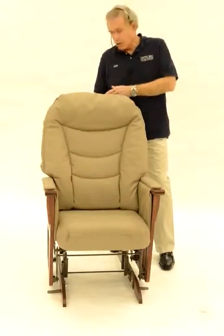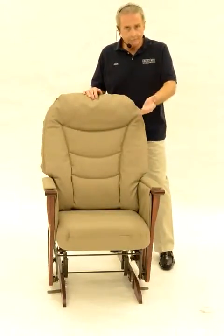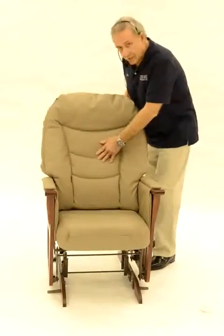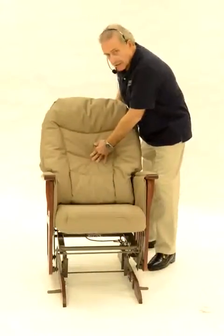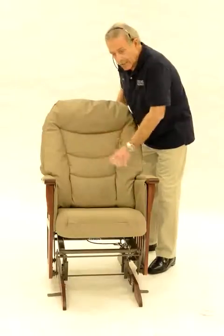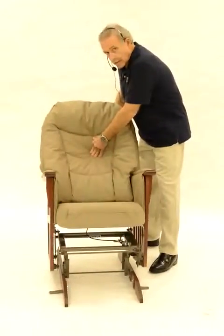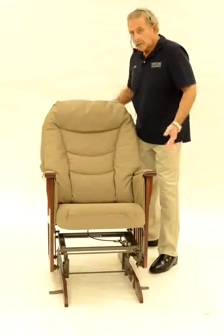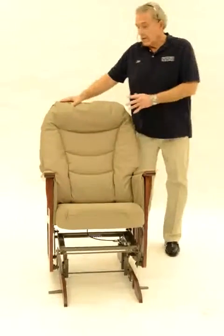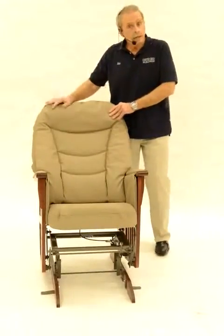If you want to go back to gliding, turn the lever upright and it allows the patient to glide once again. In the back of the fabric right here is a mechanism that allows the chair to move and lock in any position — even if the patient is going too fast and goes way back, it locks.